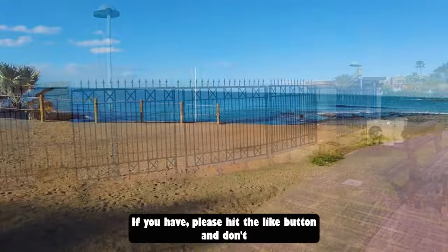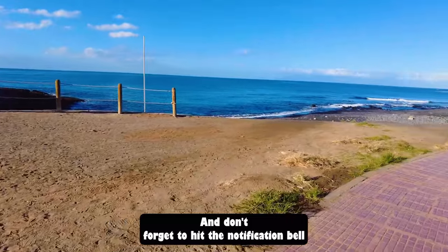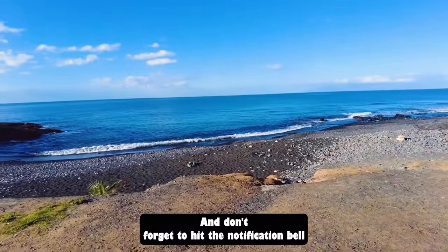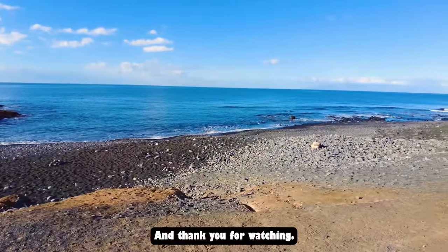We hope you've enjoyed the review of the H10 Costa Adeje Palace. If you have, please hit the like button and don't forget to subscribe to the channel — it helps out massively. Don't forget to hit the notification bell so you don't miss any of our upcoming videos, and thank you for watching.